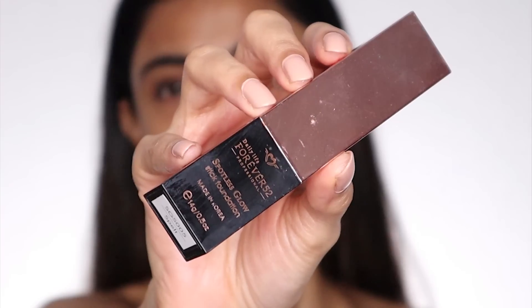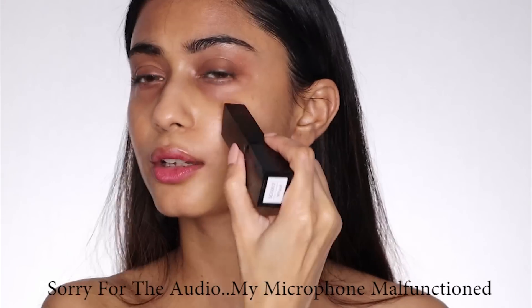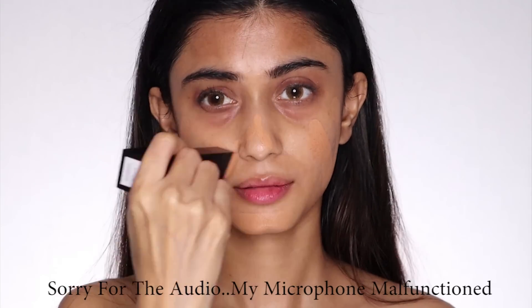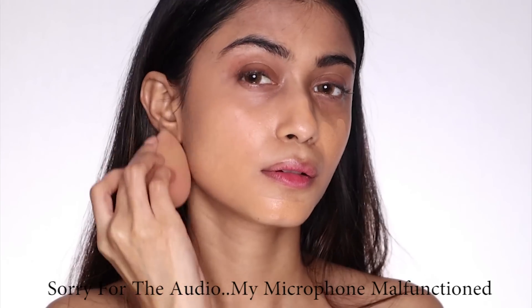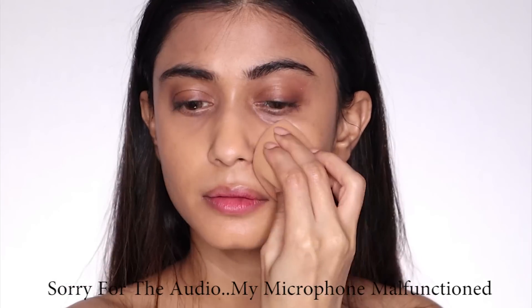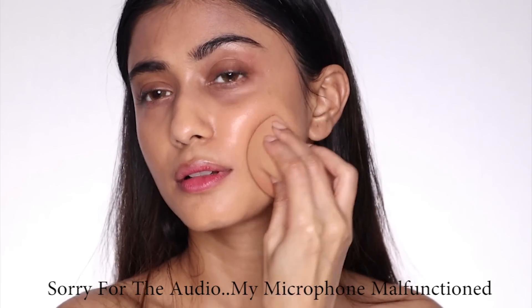For foundation, I'm going to use the Forever 52 Spotless Glow Stick Foundation. I'm just going to apply it all over my face, and then I'm going to use the sponge to blend my foundation — this one is by Plume, their Celestial Sponge. I will link everything in the description box below. The foundation is done and it looks amazing — I love how natural it looks.